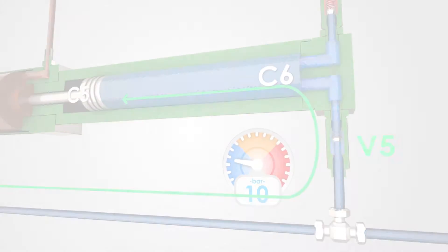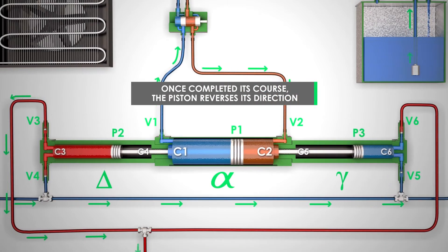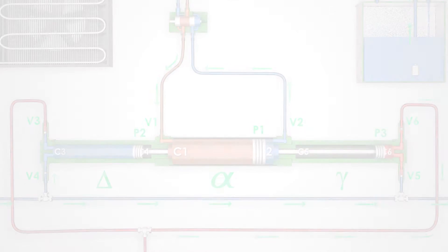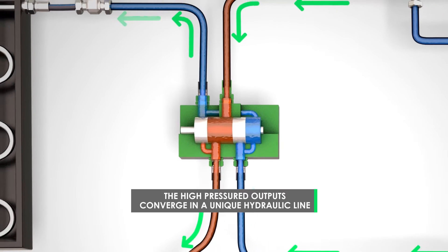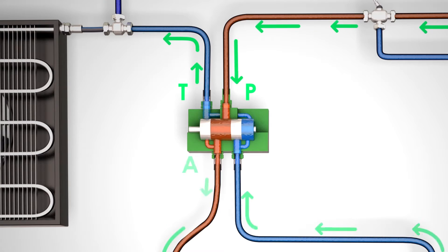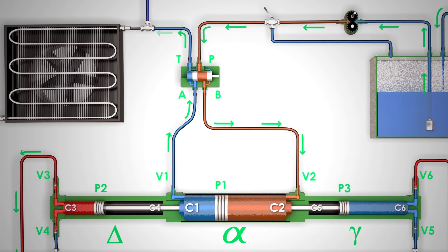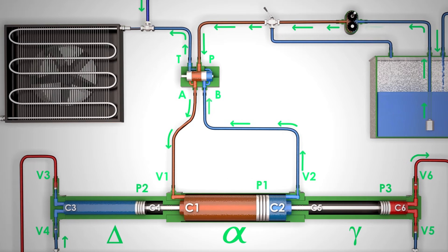The fluid contained in C1 is sent to the cooling unit. Once it has completed its stroke, P1, and consequently P2 and P3, reverses its direction. At the head of the whole operation system, there is a single hydraulic four-way distributor PTAB, located upstream of alpha and connected to C1 and C2. This component manages the main liquid's low pressure that constantly flows into P, alternating in A and B.